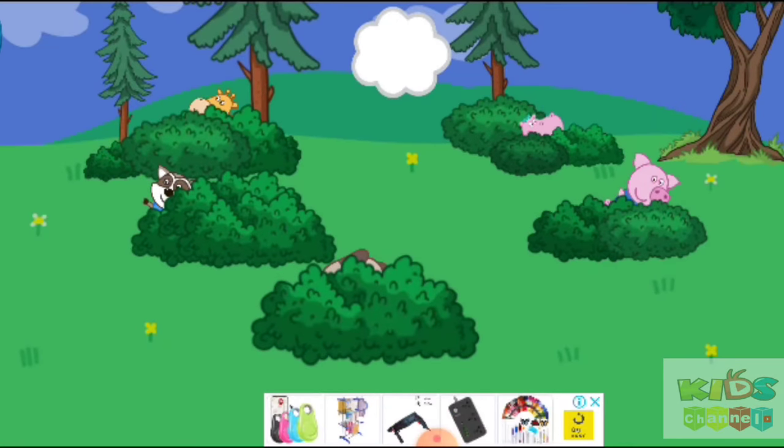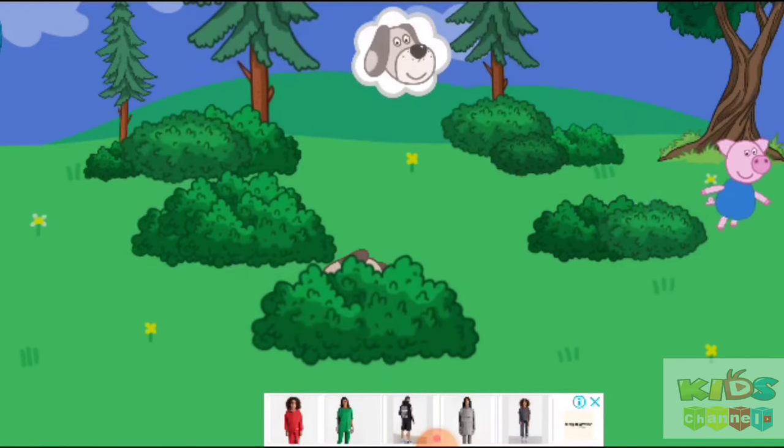Find Raccoon Bowie. Find Hippo Peppa. Find Giraffe Dennis. Find Pig Archie. Find Dog Mark.